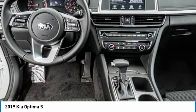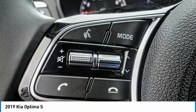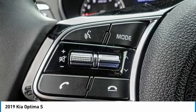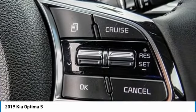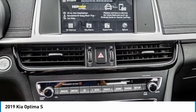The Optima features engine management systems like direct injection and turbocharging, which enhance performance without sacrificing fuel efficiency. Its smooth flowing lines speak of grace and style and offer a strong hint of European luxury.